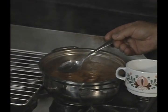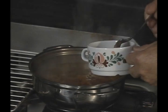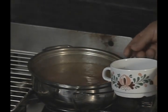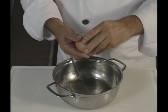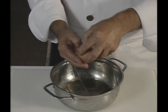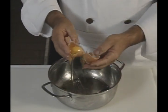After more simmering, the chef skims the fat that has risen to the surface. But the real secret to clarification is the chef's use of egg white, which will be combined with a little tomato paste and water.